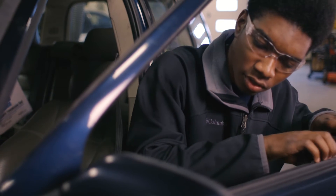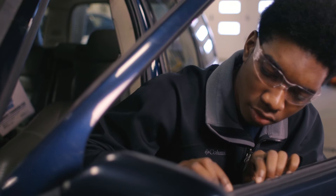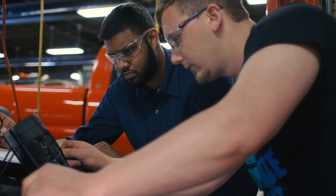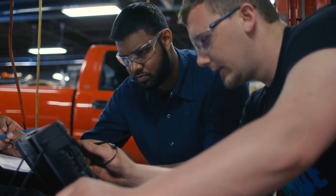Most of the students that come into this program is because of the love of cars, and then they discover all the benefits that come with that love of cars. I just wanted the ability to work on cars of all sorts, makes, models, and be able to rebuild them and pretty much customize them the way I want.